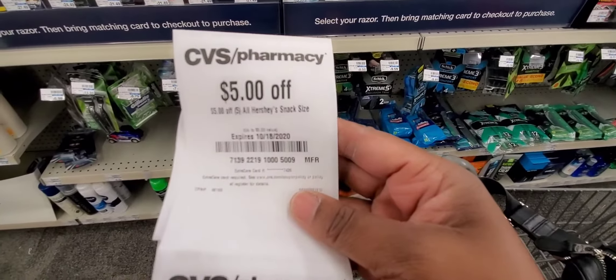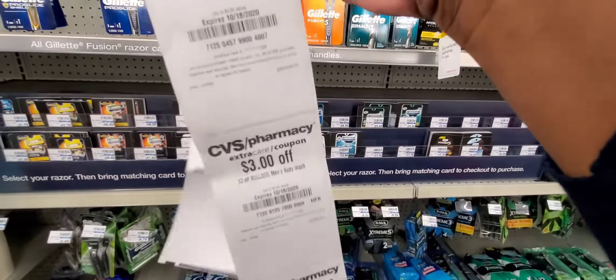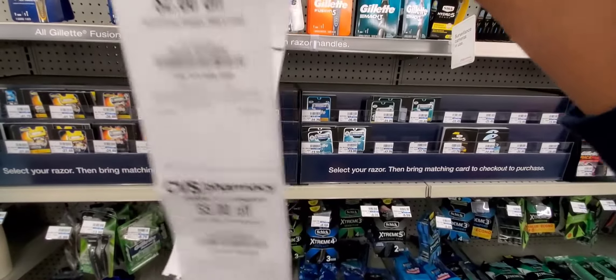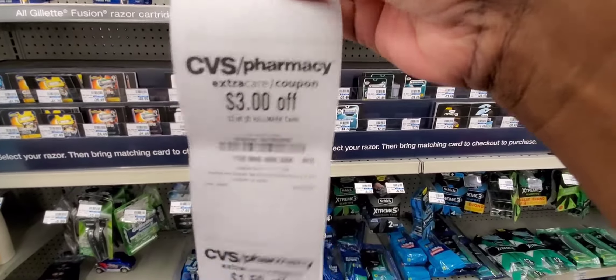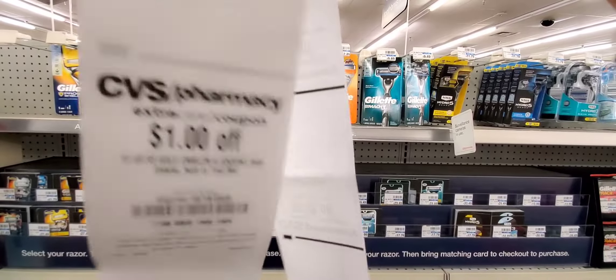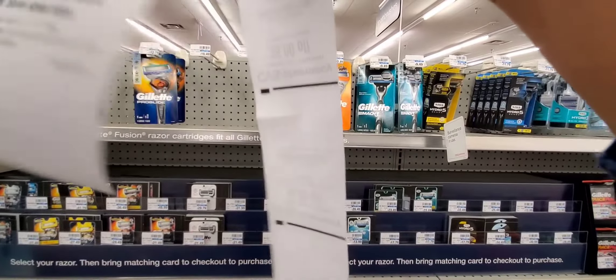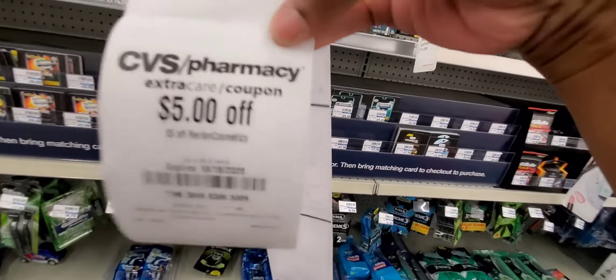We did get the $5 off the Hershey's Snack Fast bars. I got some good coupons off here. I got a $5 off of Revlon Cosmetics. I'm going to get something for dirt cheap.